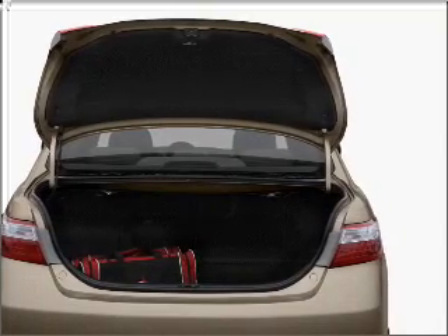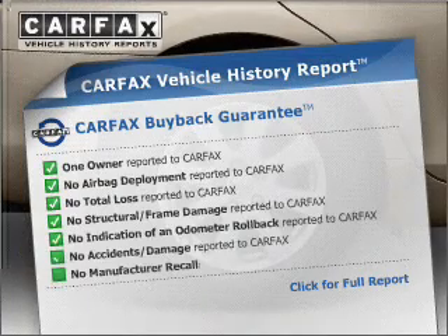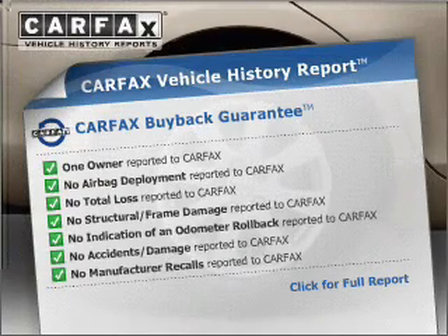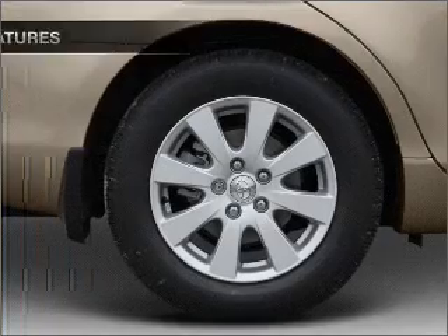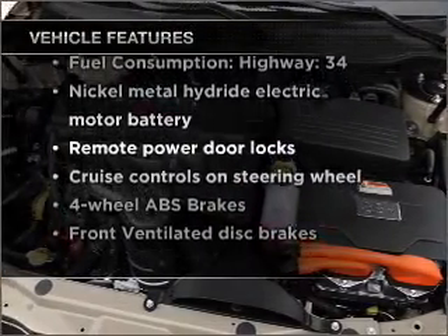Anti-lock brakes help you bring your vehicle to a safe stop. This vehicle comes with a Carfax report, which reduces your buying risk by providing the vehicle's history before you purchase. And with these notable features, you won't want to miss out on the opportunity to own this amazing vehicle.